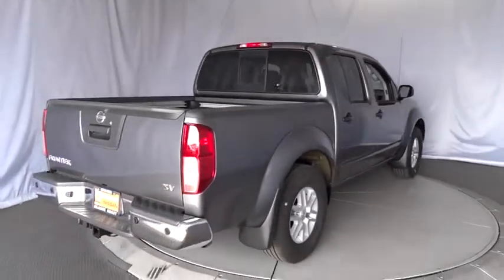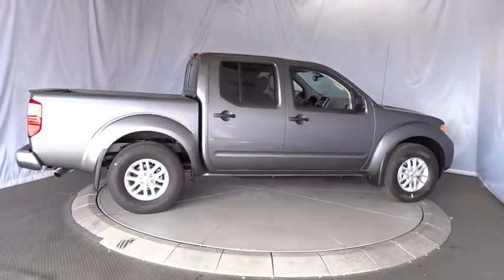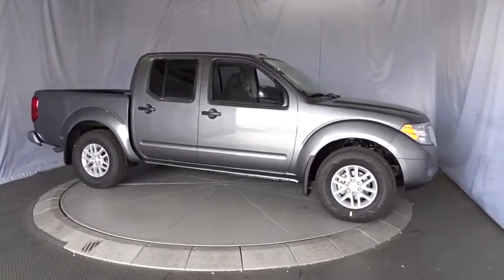Four-wheel disc brakes, cruise control, aluminum wheels, AM-FM stereo radio, CD player, passenger airbag, power door locks, bucket seats, MP3 player, child safety locks.